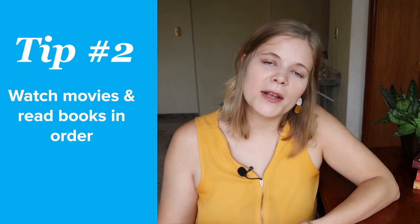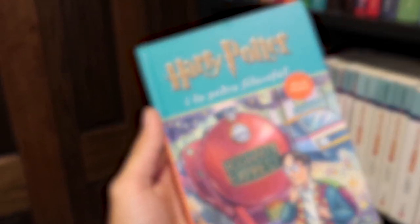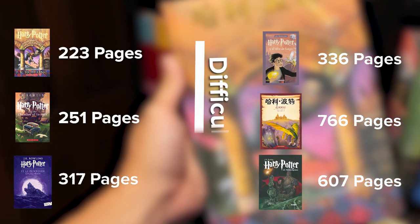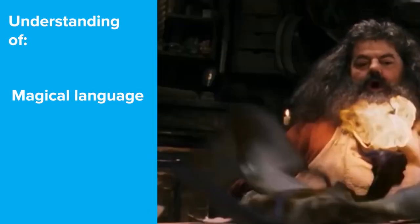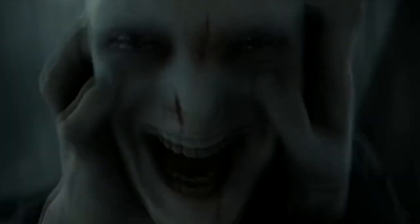Once you have these great resources, try watching the Harry Potter movies or reading the books in sequence. As you can see by looking at the print books of Harry Potter, the first books in the series are shorter and less complicated than the books later on. This will give you a great basis in magical language and the style of interactions between the characters before diving right into Harry Potter and the Deathly Hallows.